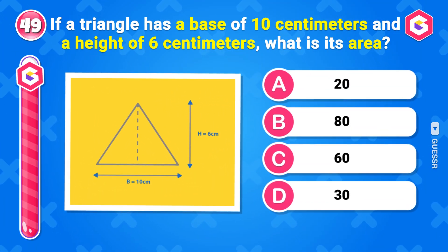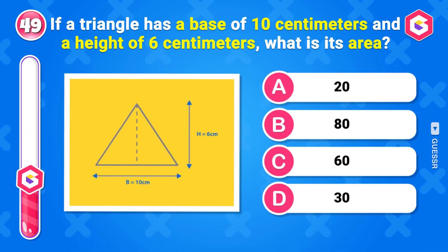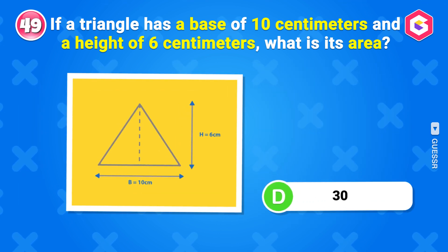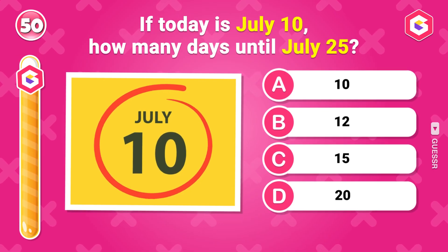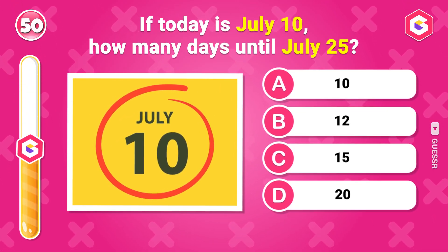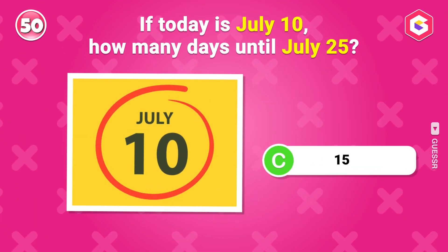If a triangle has a base of 10 centimeters and a height of 6 centimeters, what is its area? 30 centimeters squared. If today is July 10th, how many days until July 25th? 15 days.